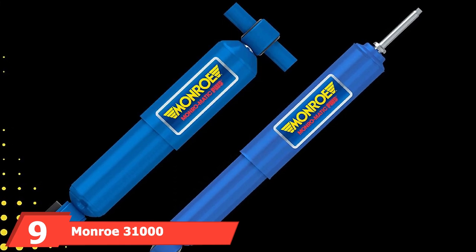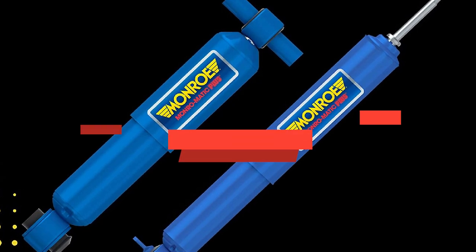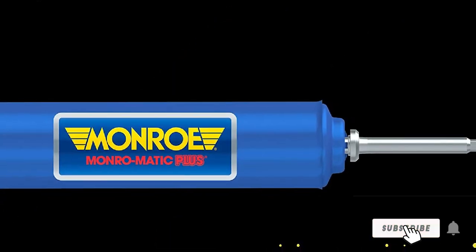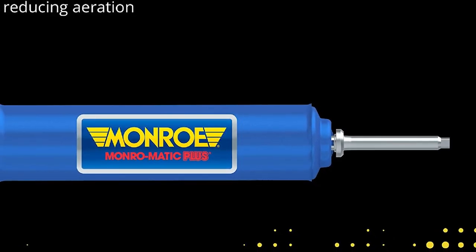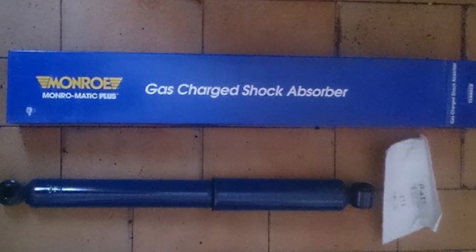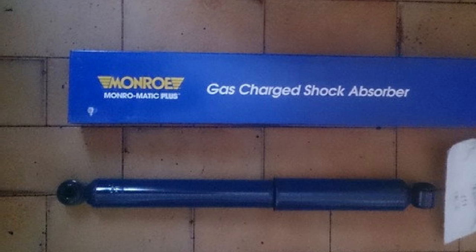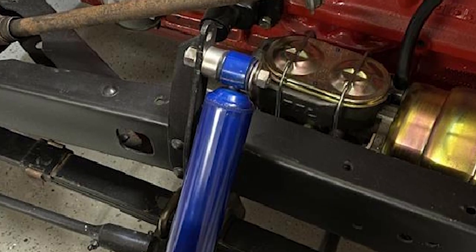Next at number 9, we have the Monroe 31000 Monromatic Plus Shock Absorber. Starting with the piston rod, you will quickly see that these absorbers are built to last. Since the piston rod is nitrile carburized, expect the longest service life possible. The bore is stellar as well — at 1 and 3/16 inches, the larger bore gives you the best control around. This product also uses a fluid powered by all-weather technology, giving your vehicle less friction and a solid, smooth ride. This product weighs only 2.6 pounds, making its value apparent right away.